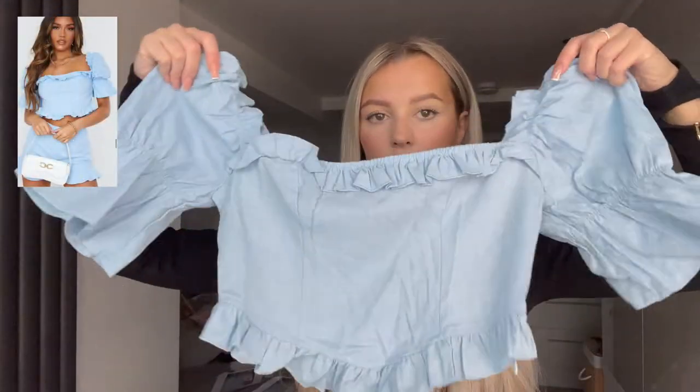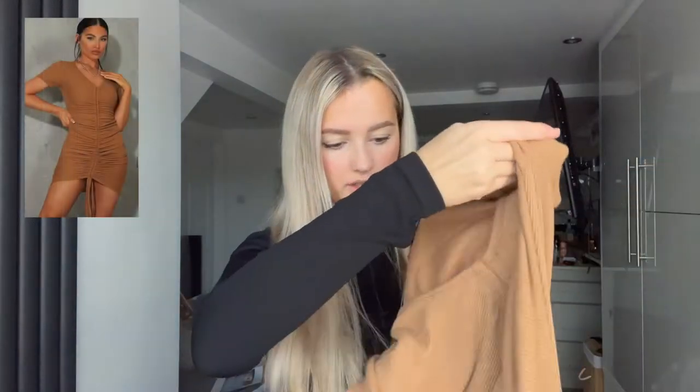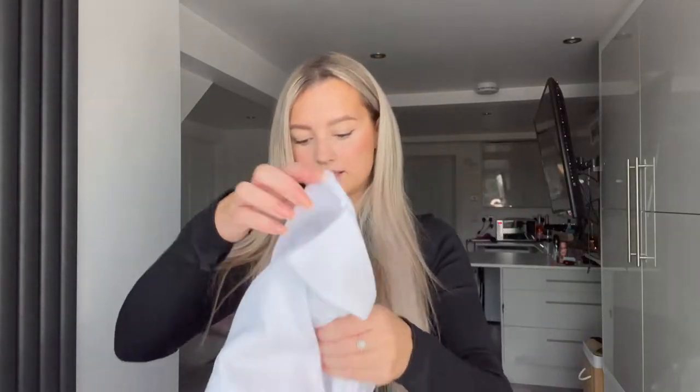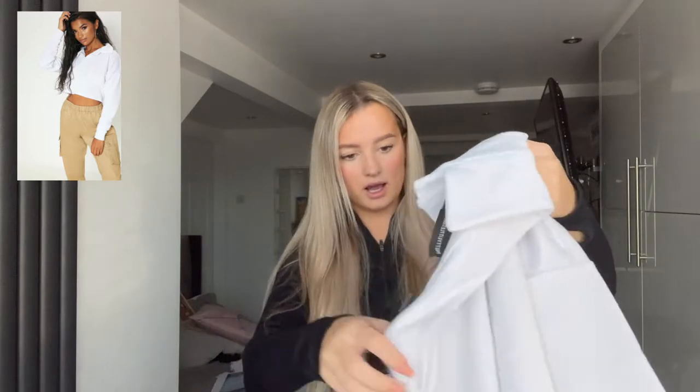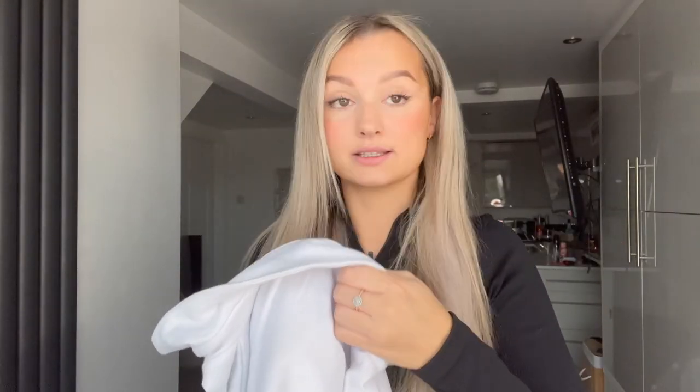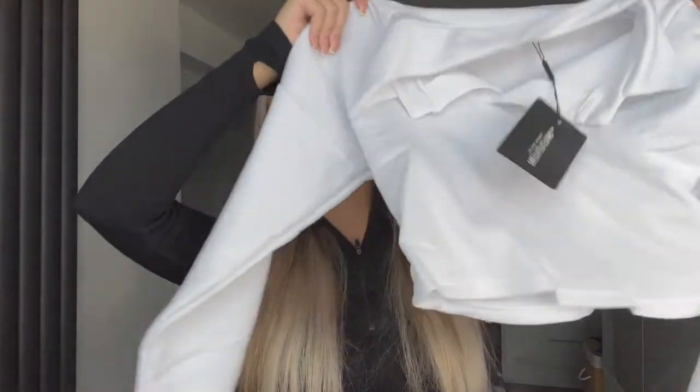This is just a blue bardot top — also £2, but with my discount it was £1.50. Then there's a dress — a little evening going-out holiday type dress — that was £2 or so. And then this is a really nice white polo top, quite roomy for a size 6 actually. This was £1.50 which I think is really good — quite a bargain.